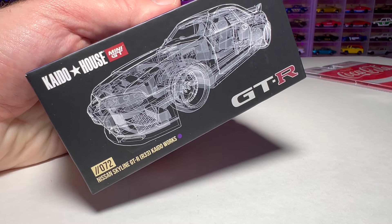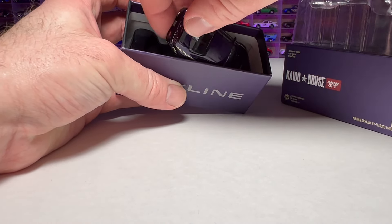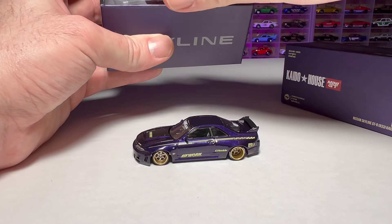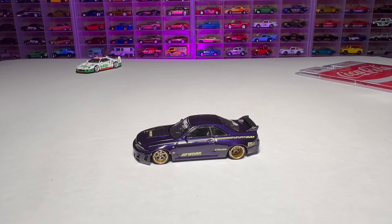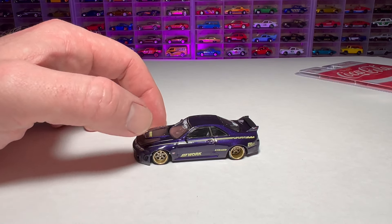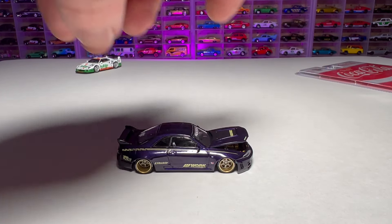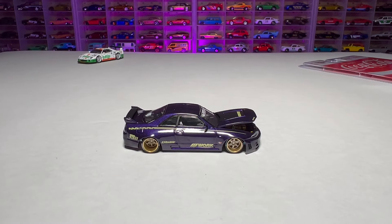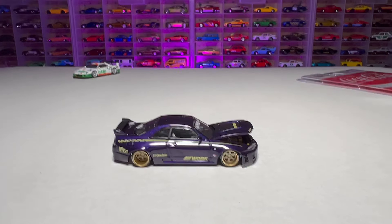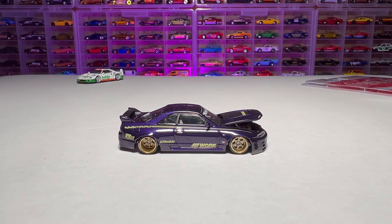Now for the Kaido House — this is the Nissan Skyline GTR R33 Kaido Works. Full disclosure: I can't help but open a Kaido House immediately to see if there's a chase. I don't know what the chances are of getting one, or if the hobby dealers know where it is in the case. I've bought a lot of them and never pulled one, but maybe one day. Let's take a look — we can actually lower the camera a bit to get the car closer without having to lift it.